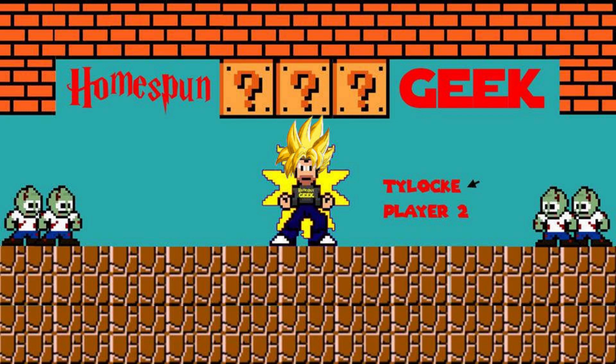Did I get the Chase Super Saiyan Broly? Find out coming up next on Homespun Geek. What's up guys? This is my Super Saiyan Broly from Galactic Toys. My heart's pumping a little bit right here. I'm super excited for this. I'm hoping it's the Chase. If not the Chase, I'm hoping it's at least in good condition and not damaged. But you guys know I have a lot of patience when it comes to opening boxes, so I'm going to put this aside for right now. We're going to open something else first.